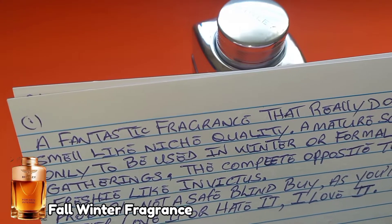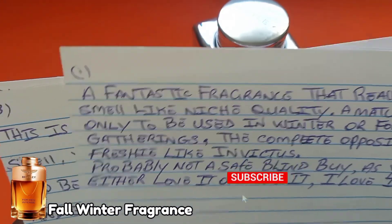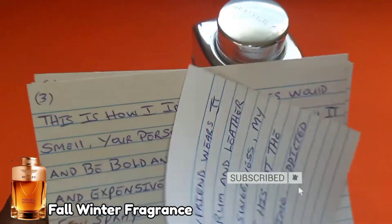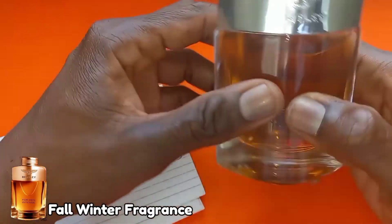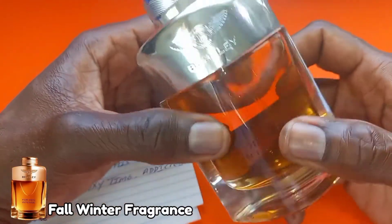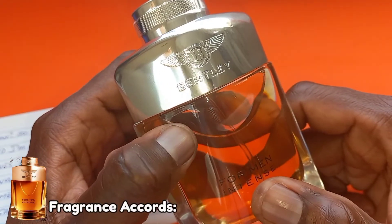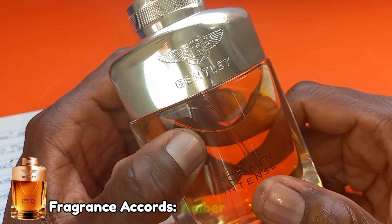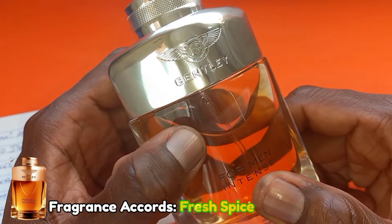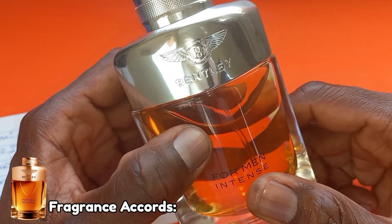And this person basically loves it. So now we come back to comment number two. But first, let's talk about the accords. The main accords are woody warm spice, amber, rum, fresh spice, smoky leather, aromatic, and cinnamon.